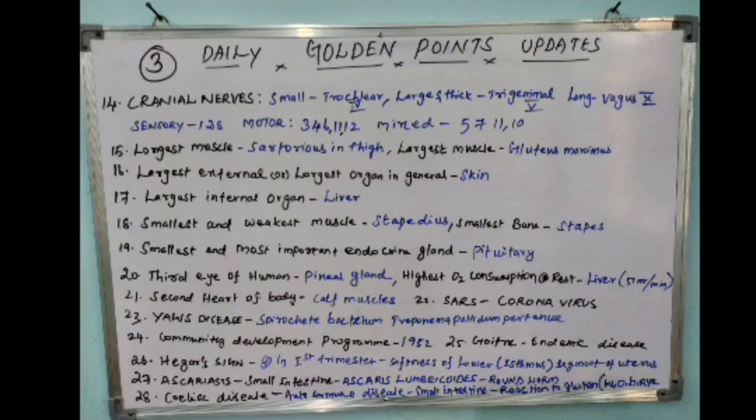Highest water consumption at rest is the liver at 51 ml per minute. The twenty-first point: the second heart of the body is the calf muscles.